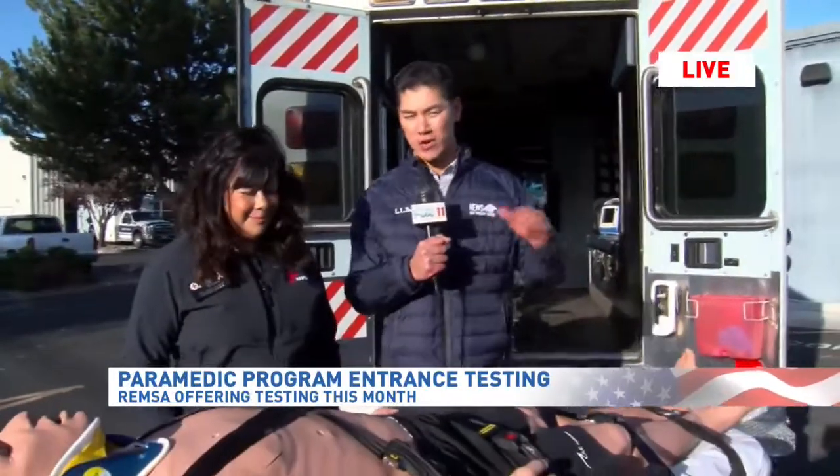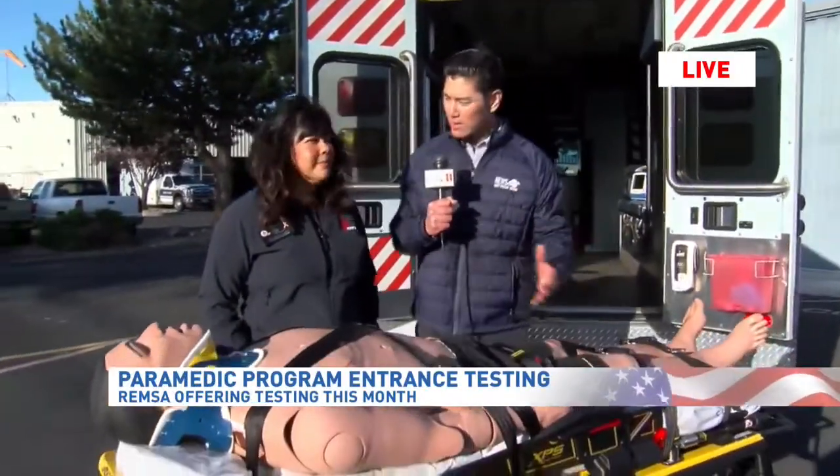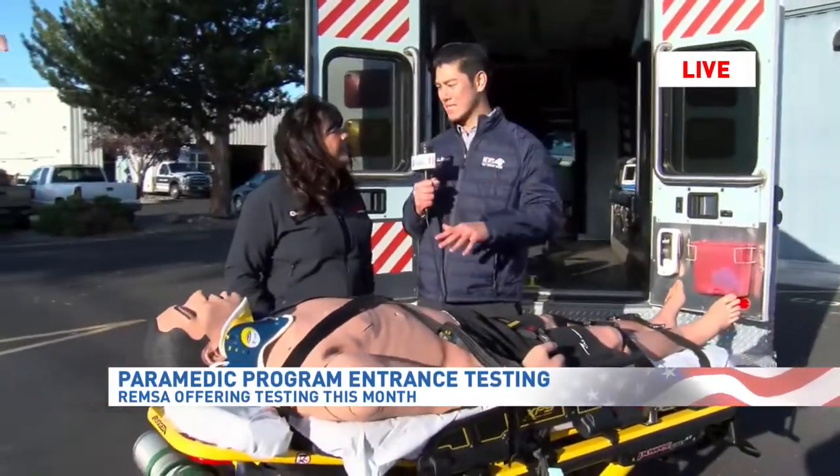Morning, Janaya. That's right — just under an hour here until that testing starts. I have Cindy with me. She's an education manager here at REMSA. Cindy, how did folks prepare for this test?